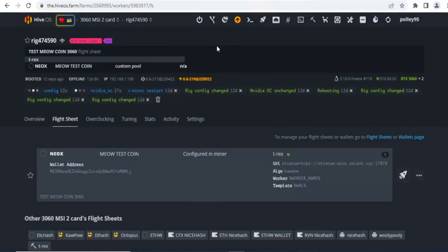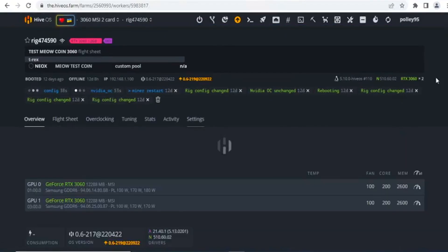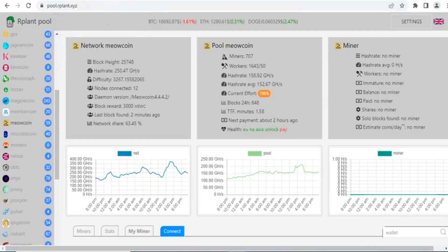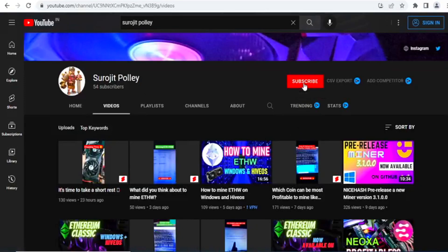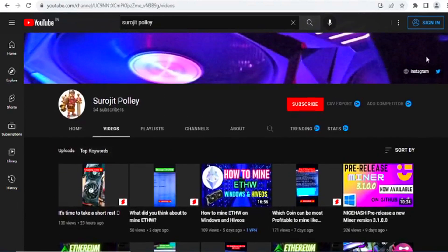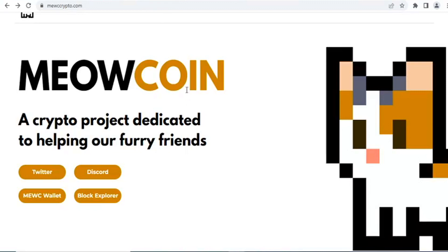That's the overall setup, guys — how to set the Meow coin wallet address and how to mine Meow coin with your GPU mining rig. Hope you liked and enjoyed this video. If you found it informative, please subscribe to my channel for more content like this. Like the video to support the channel — see you in the next one.